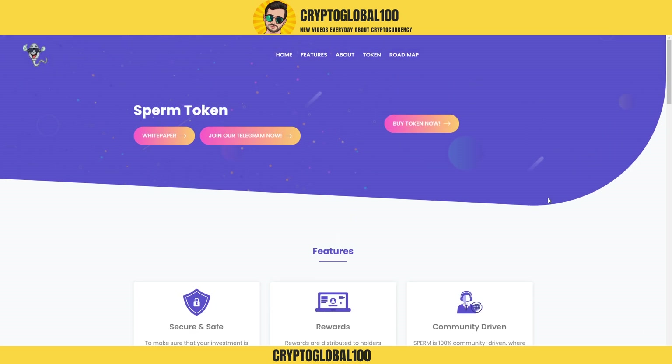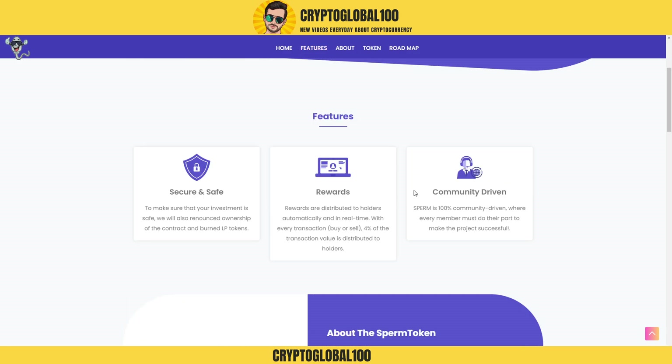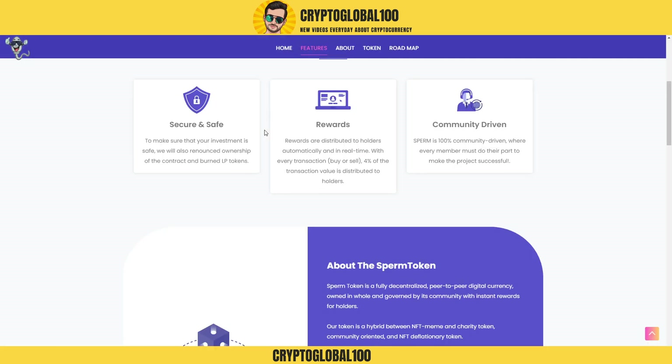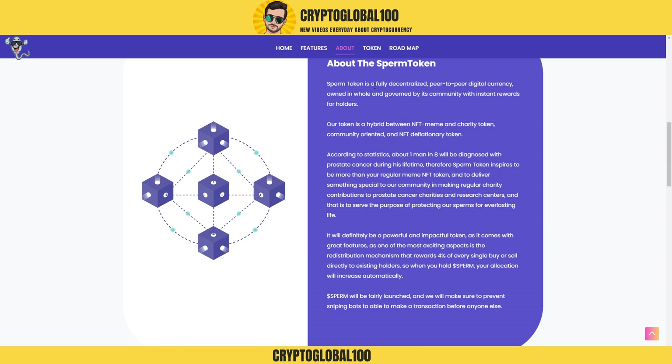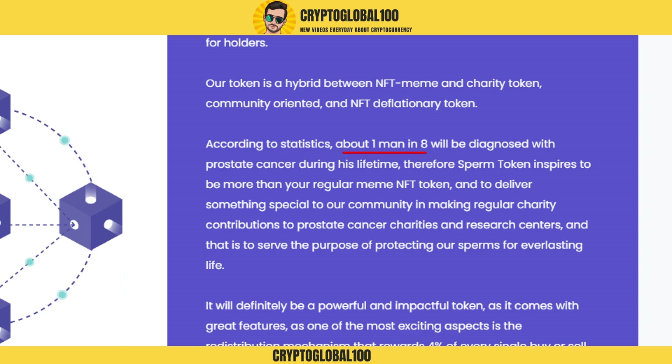This is the first version of the website — it's a 100 percent community-driven project. Four percent of the transaction value is distributed to holders, so this project is here to stay for a long time. The project is based around the stat that one in eight men will be diagnosed with prostate cancer during his lifetime, so the Sperm Token inspires to be more than a regular meme or NFT.